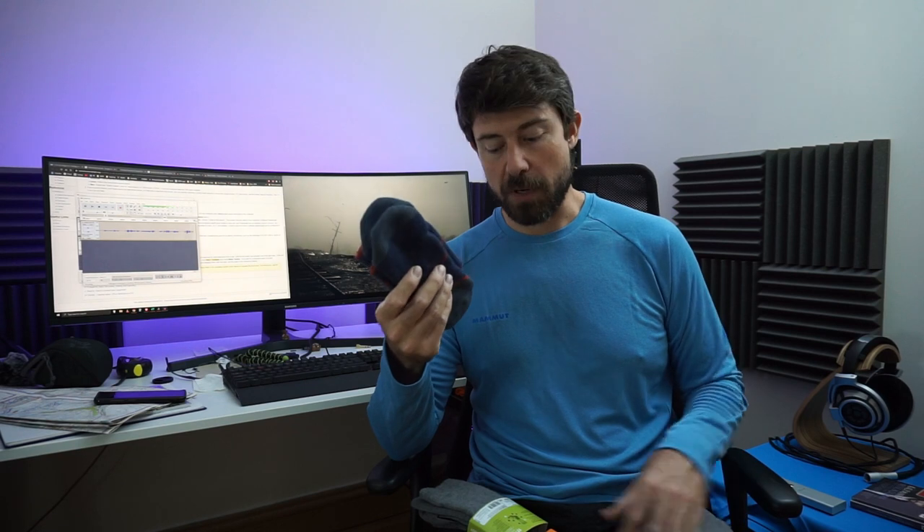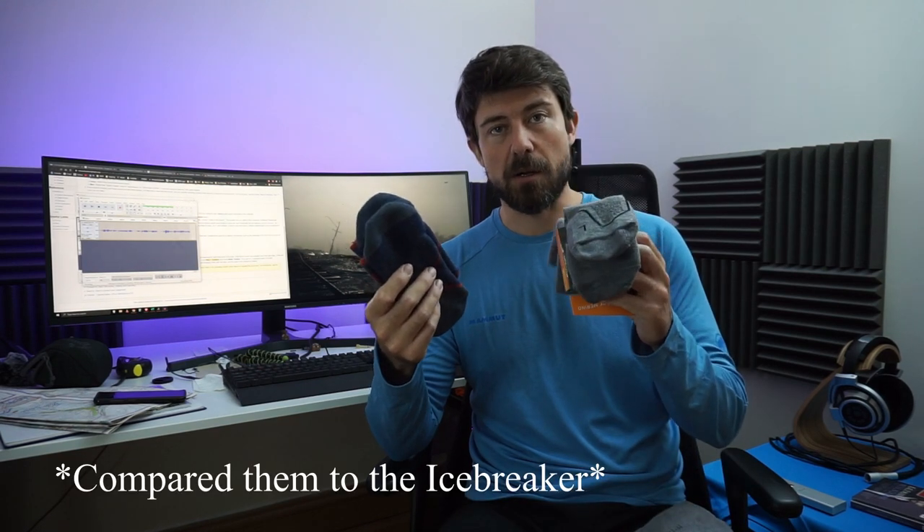I also bought Darn Tough socks and compared them to the Icebreaker merino. I feel bad to say it, but my feet sweated a lot more with the Darn Tough compared to the Icebreaker. So I do prefer the Icebreaker — though your mileage may vary.